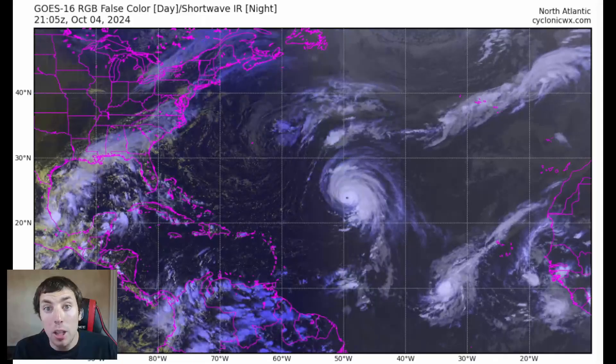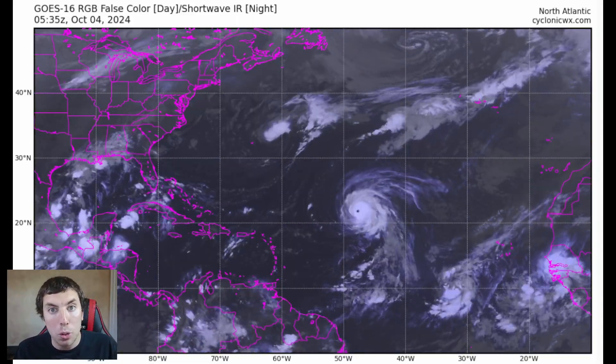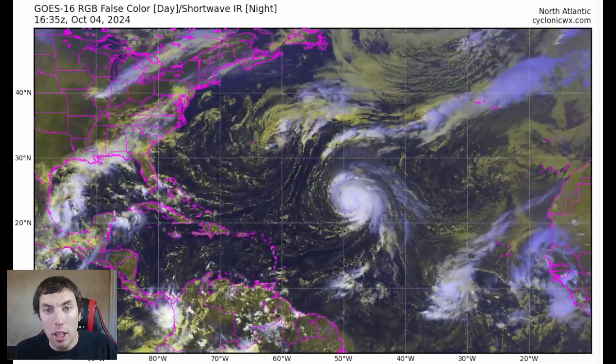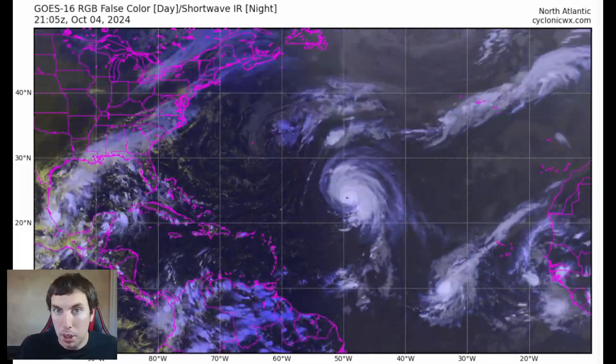In this video, we are concerned about the Gulf of Mexico as we could be seeing our next tropical storm or hurricane developing in the Gulf headed towards Florida over the next 7 to 10 days perhaps.